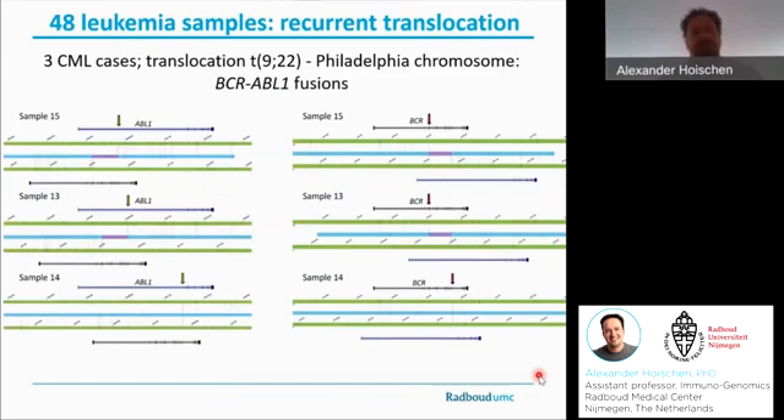Speaking of translocations, there were several CML cases included in this study. For CML, the Philadelphia chromosome leading to a BCR-ABL1 fusion is one of the hallmark aberrations. There were three such cases included, and you can see the ABL breakpoints of all three samples on the left-hand side and the BCR breakpoints on the right-hand side. I dare to say that the breakpoint resolution we currently receive from BioNano's results is already much better than that of traditional FISH.